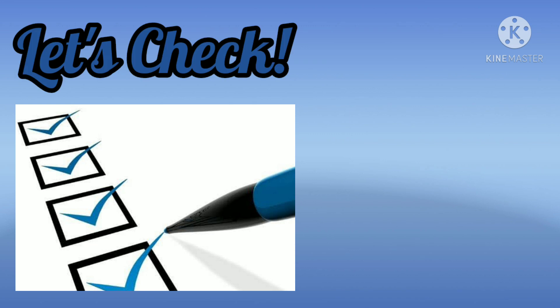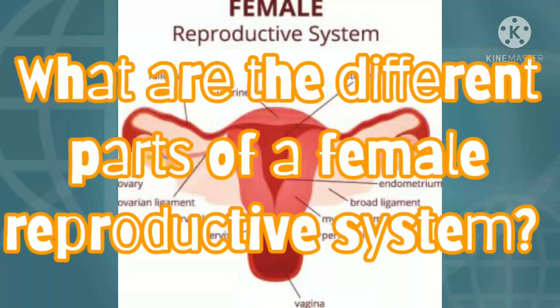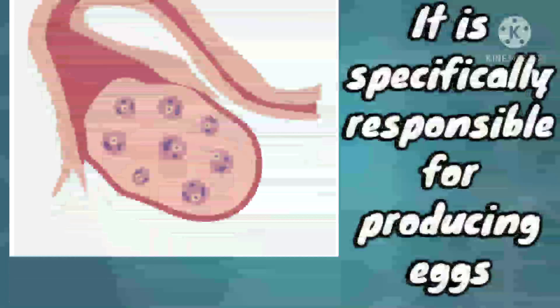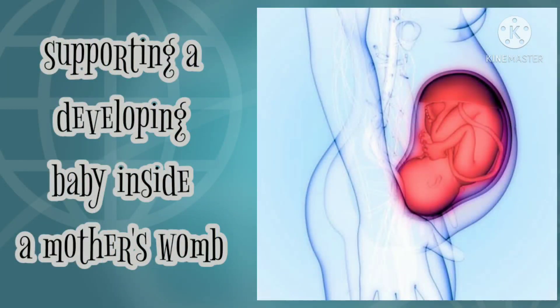Now, let's check your answers. The female reproductive system is made up of several organs, which include the ovaries, fallopian tubes, uterus, cervix, and vagina. It is specifically responsible for producing eggs and supporting a developing baby inside a mother's womb.